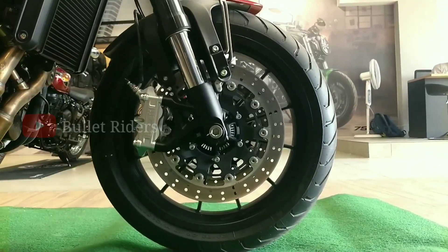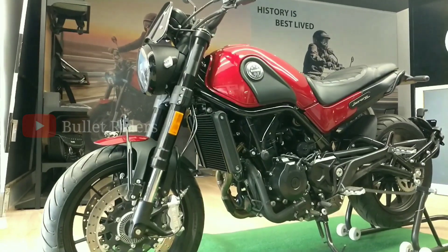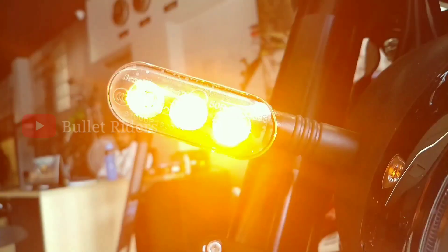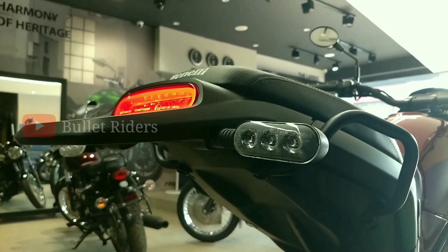We get a 320mm dual disc setup up front with radially mounted 4-piston brake calipers and a 260mm disc at the back with a single-piston floating caliper to take care of braking duties with the highest safety standard. We also get hazard lights — all indicators flashing at once — which would be much more helpful in foggy riding conditions.